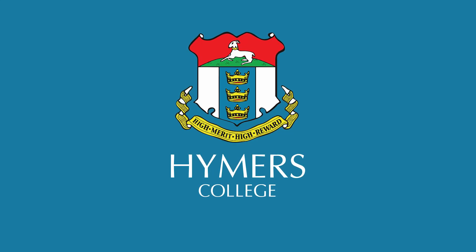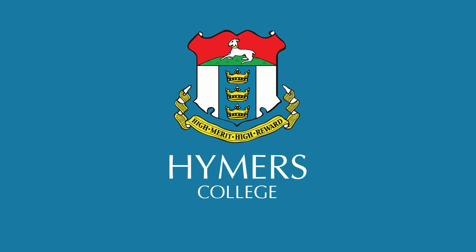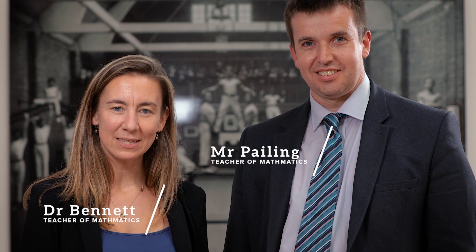Hi, we're both from the maths department at Heimers College. My name is Dr Bennett and I'm Mr Paley. We offer A-level maths and further maths. A-level maths we do in two years, and further maths would mean we do the A-level course in one year and the further mathematics course in the second year.